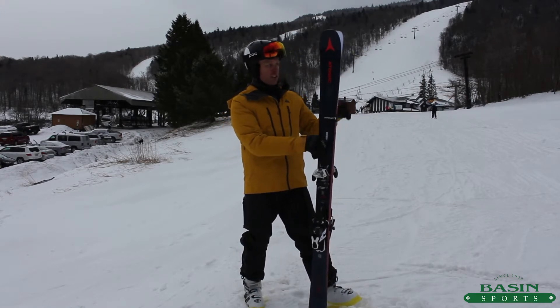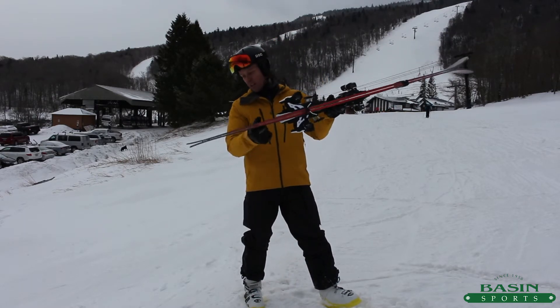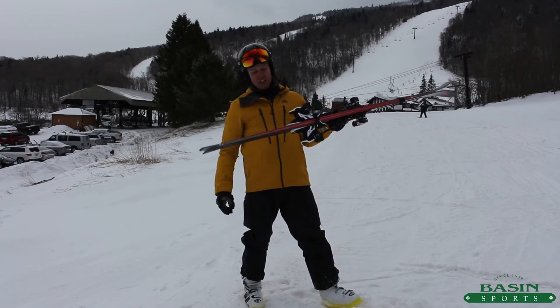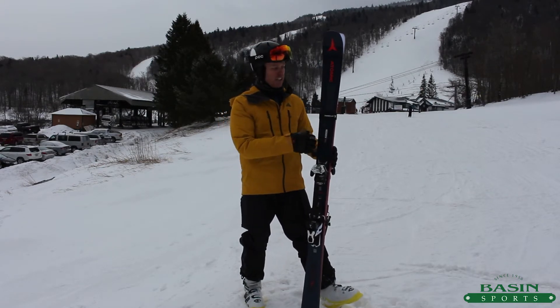I just recently got done skiing this in the 184. It does have a subtle amount of rocker in the tip, as well as probably less rocker than the old Vantage had in the tail. I would say it's a little more aggressive than last year's or our current season's Vantage 90.